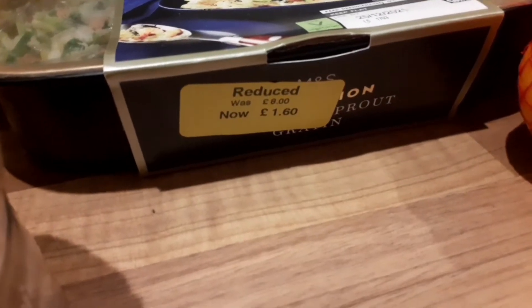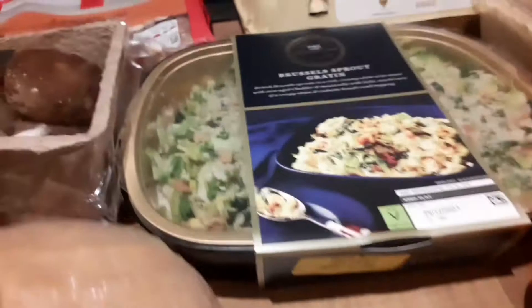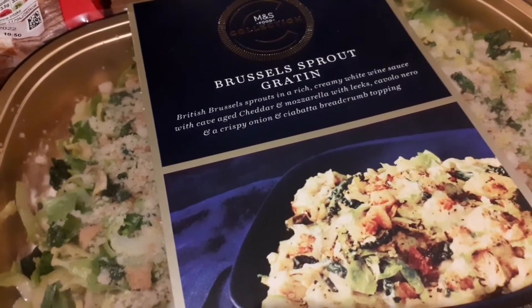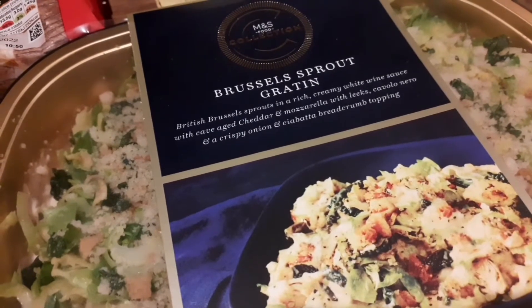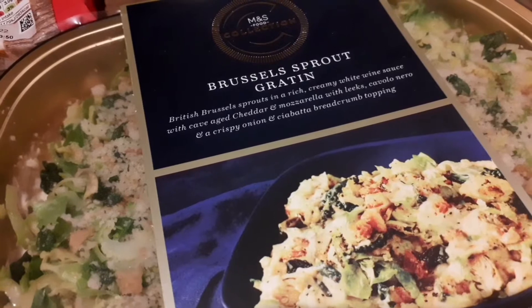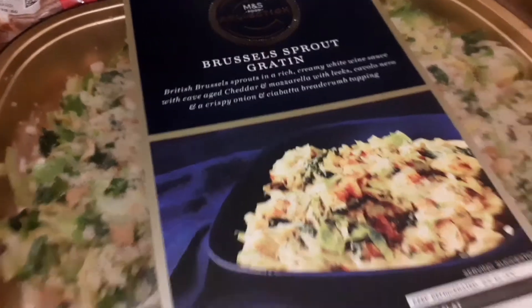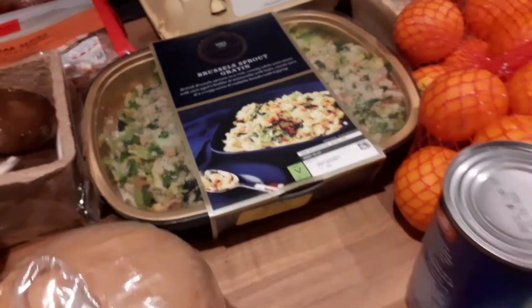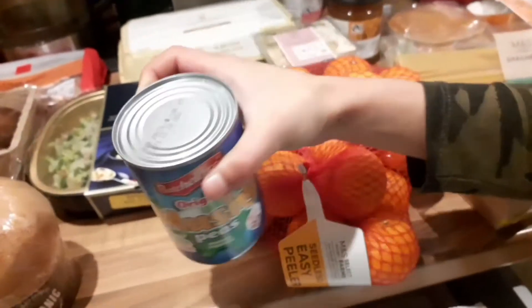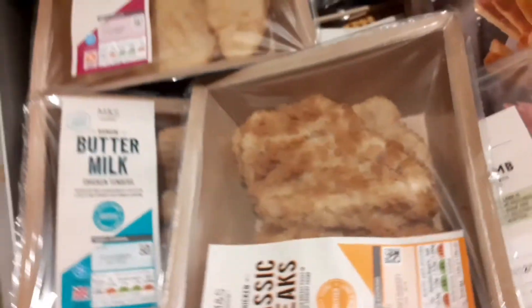This was in the sale — it should have been £8 but it was reduced to £1.60. It's a vegetarian Brussels sprout gratin with a creamy white wine sauce, KV's cheddar, mozzarella, cavolo nero, crispy onions, and a bread crumb topping. I can't believe it would have been £8. Everyone was just grabbing all the sale items.